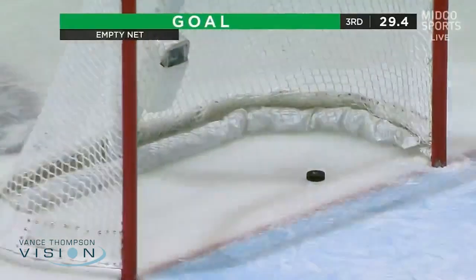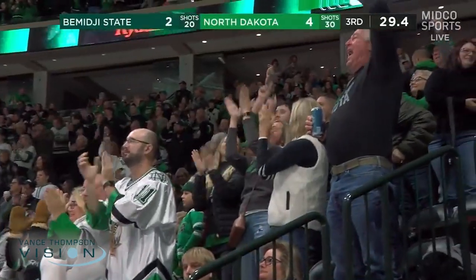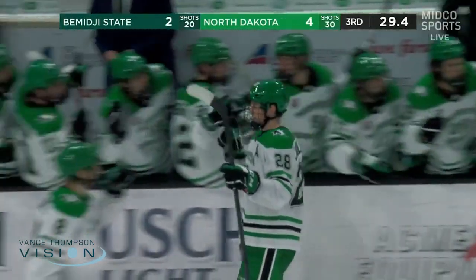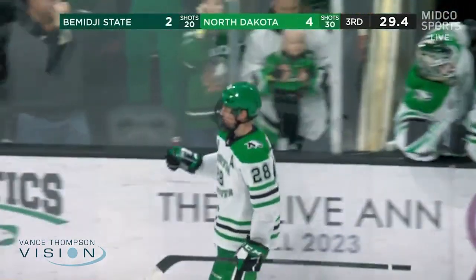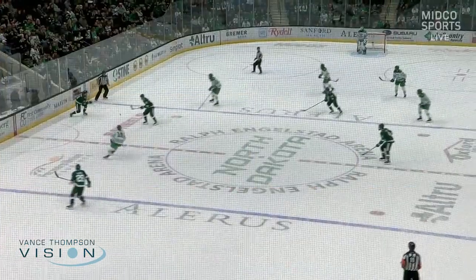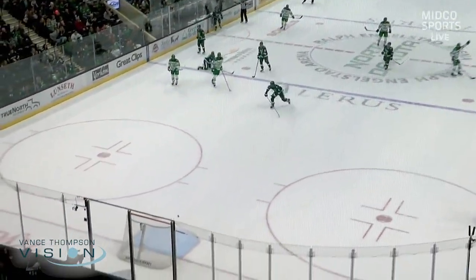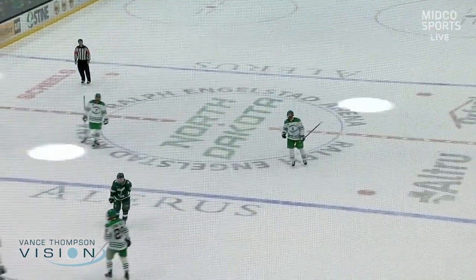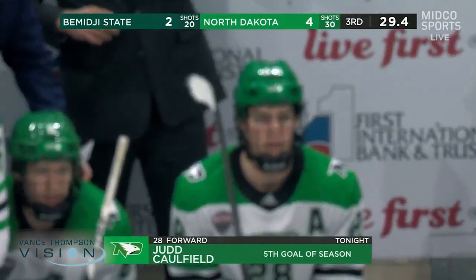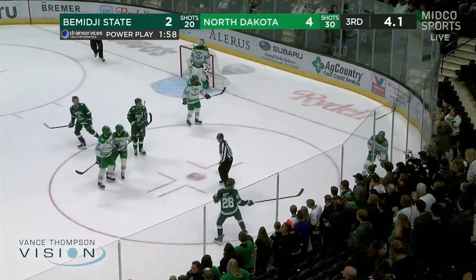Fitz will find the back of the net and that will do it tonight. If you're North Dakota, you bent but you didn't break. Caulfield with the empty-netter — that's a big goal with 29.4 seconds left. Bemidji State, you got to give them a lot of credit, a lot of fight in that locker room. They came out here, gave North Dakota everything they could handle. But it's Judd Caulfield who kicks that up from his skate, chips it up and over, finds the back of the net for his fifth goal of the season — a big one. A huge sigh of relief for North Dakota. They bent, they just didn't break.